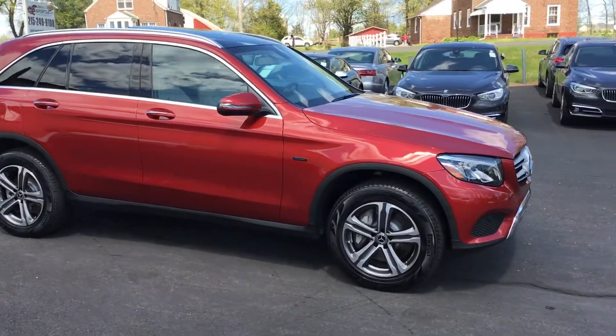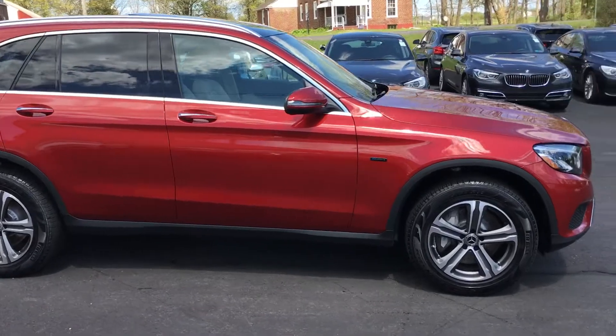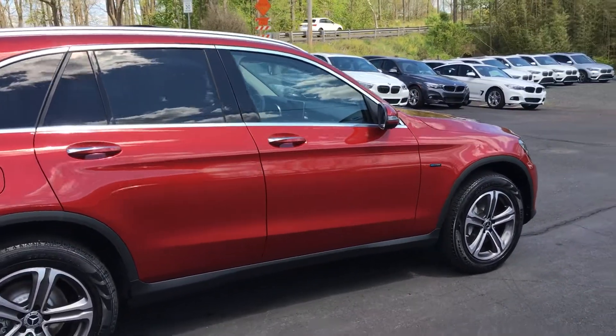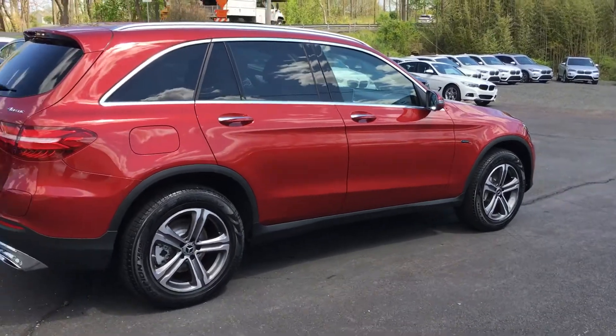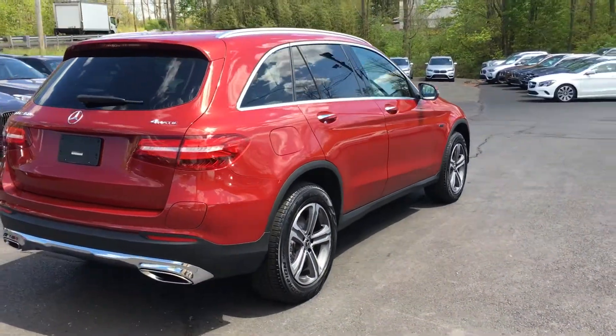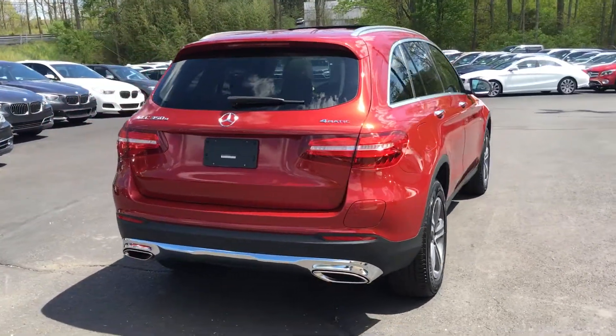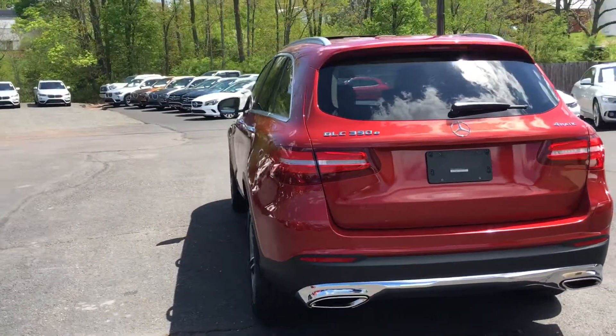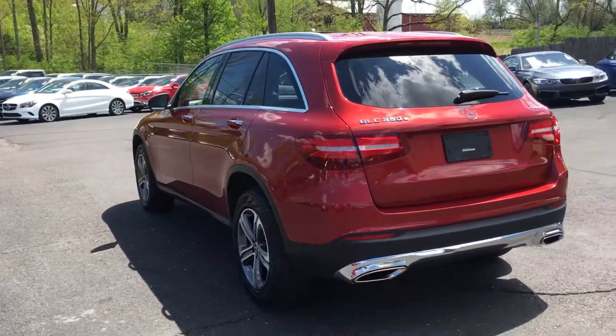I believe they call this exterior color Cardinal Red. Really nice, unique color on the GLC here. This was a company car for a Mercedes-Benz corporate rep. Like most of those rep cars, this one's loaded up. A window sticker on this would have been about $55,000 or $56,000 — you can see that on our website. But really nice, clean overall condition. It's a corporate rep car, not a rental car or a loaner car.